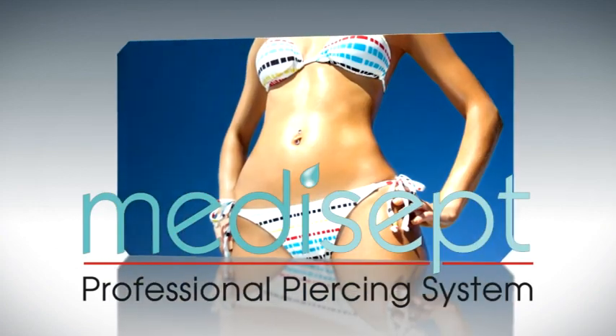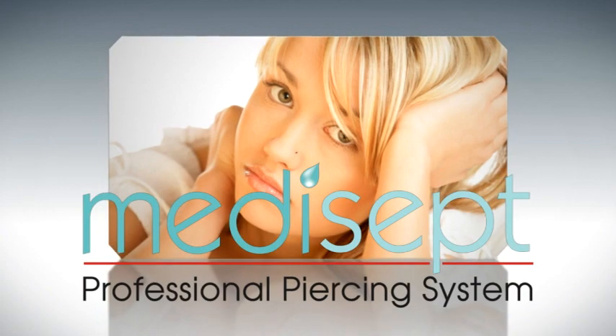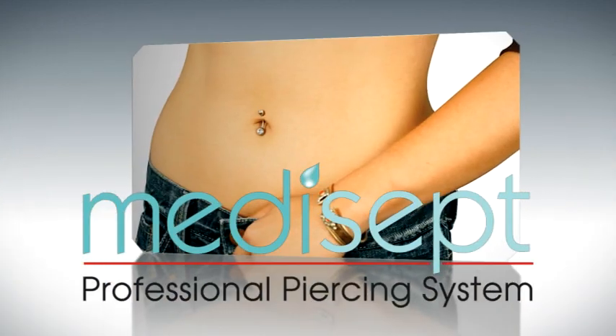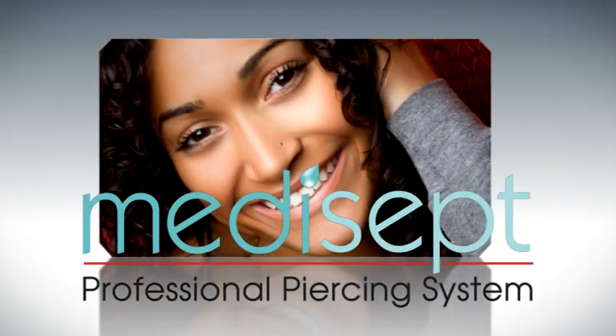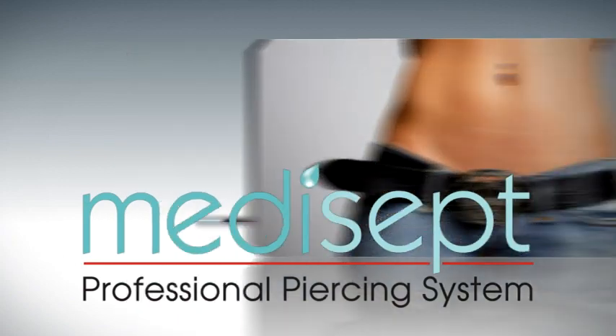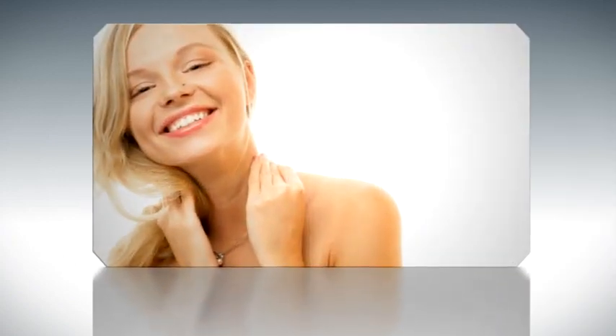For centuries, navel or belly piercing has been considered a beautiful enhancement to one's body. More than ever, it is widely accepted among women and even some men the world over. Until now, consumers were limited to few locations where they could have their navel safely pierced in a comfortable environment free of taboo or intimidation.